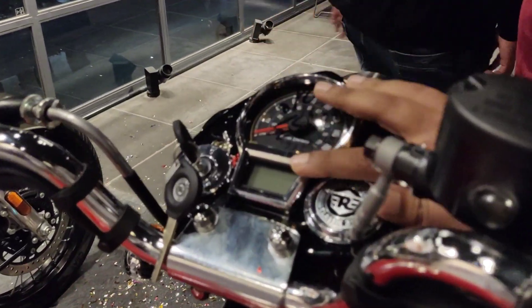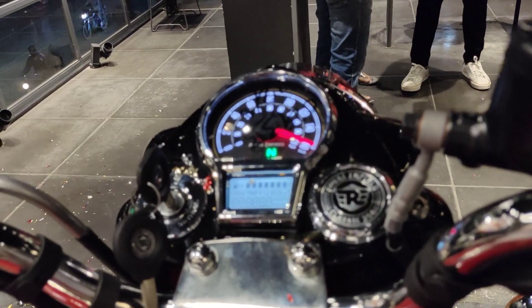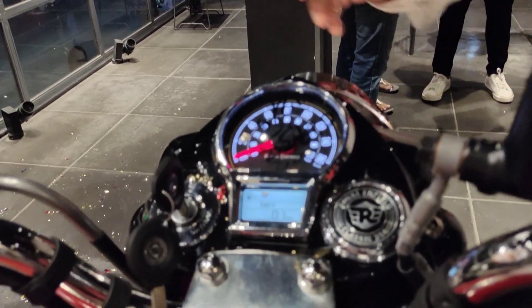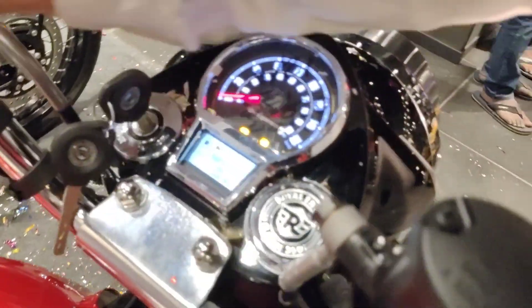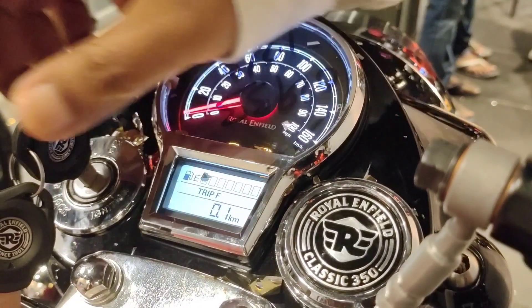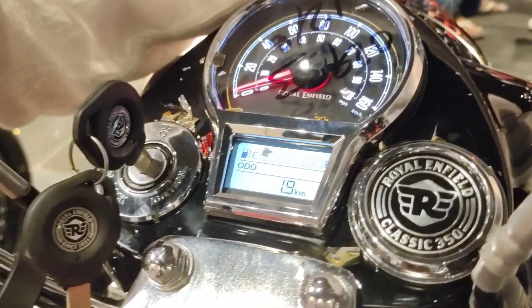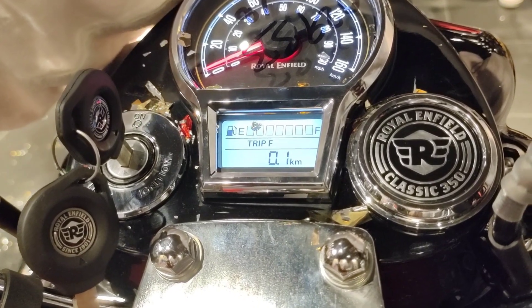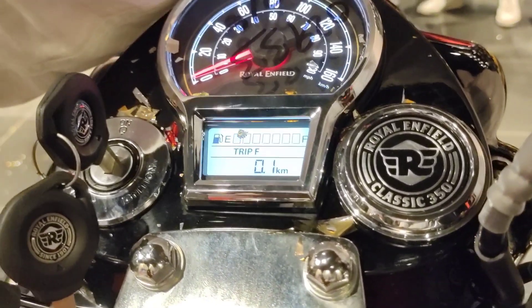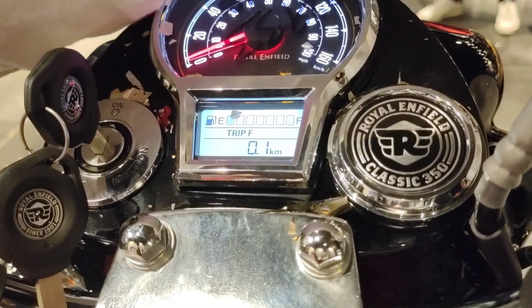When we talk about the display, there are several modes on it. There is an information button here — when you press it, you can change modes. In this particular information mode, we have time, odometer reading, Trip 1, Trip 2, and Trip F. Trip F is basically for the reserve — it shows how many kilometers you can run once the fuel is in reserve condition, which is a very useful feature.